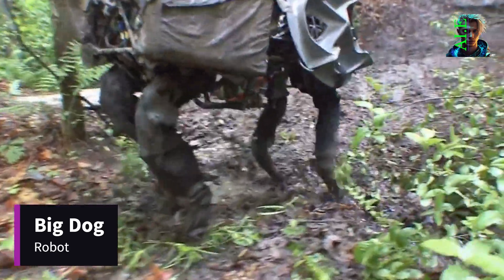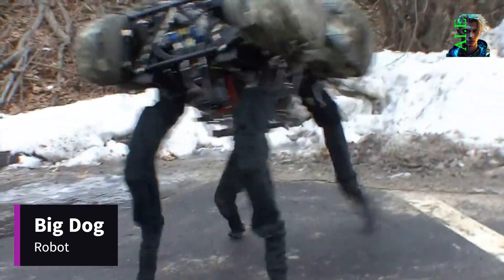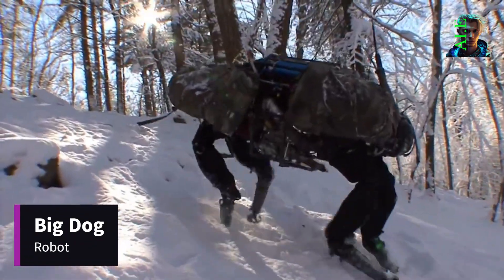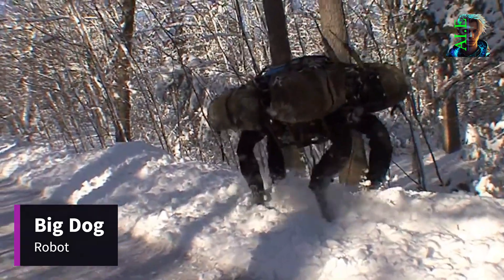Though its appearance may not resemble a traditional dog, it faithfully follows its human counterpart at speeds of up to 25 kilometers per hour. With ongoing development and improvements, the day isn't far when these four-legged soldiers will join the ranks.